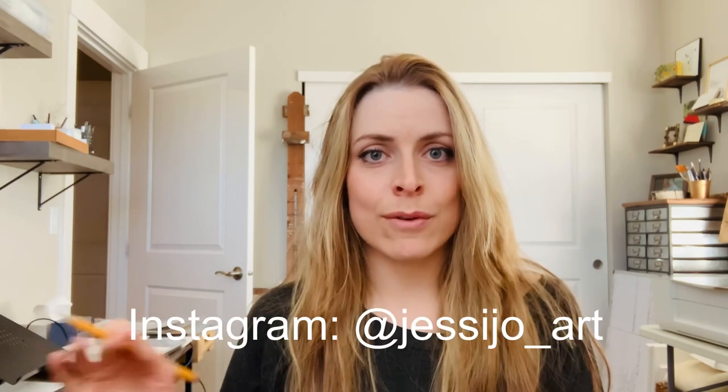Hello! My name is Jessie. I'm an artist and I've been asking people on my Instagram at jessiejoe underscore art whether or not they want a video on how I make my paintings and I got a lot of responses saying yes.